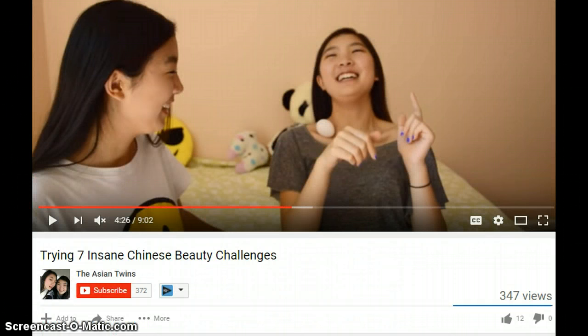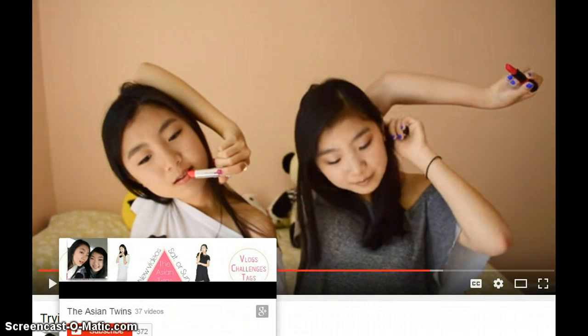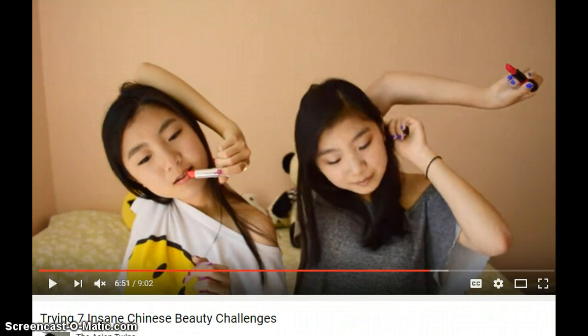There's also the egg challenge, where you place an egg in your collarbone instead of coins, and if it stays there you have the perfect collarbone. Last but not least, there's the lipstick challenge, where you twist your hand around your back and apply lipstick.